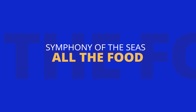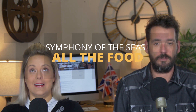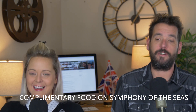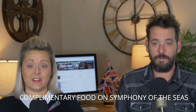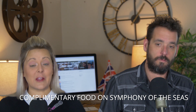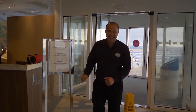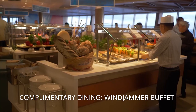Next up is the food. Before getting to our favorites, let's start with complimentary dining. There are 10 complimentary options, which is insane. Since there are 10 options, we didn't get to try them all, so we'll talk about what we actually tried and list the rest. First up is the Windjammer, which is the main buffet. It's good — we ate there once on the first morning for breakfast.